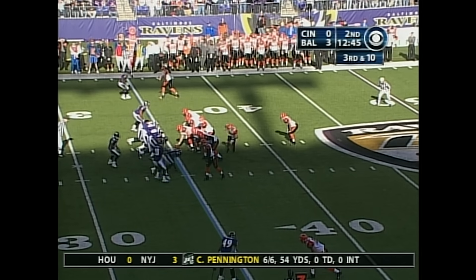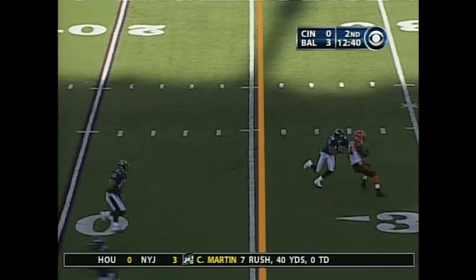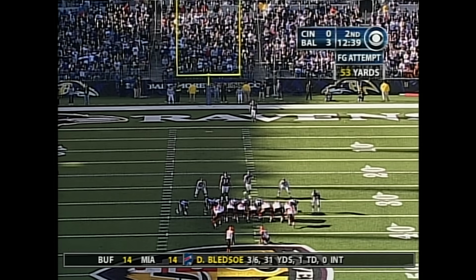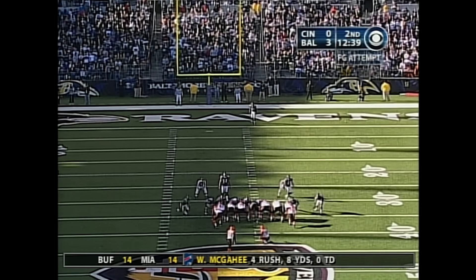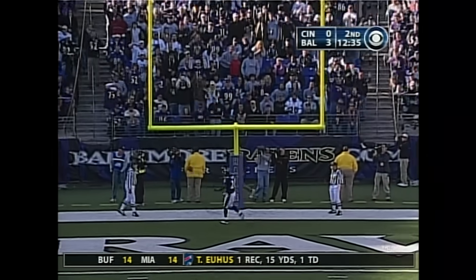On a third and ten, spread formation for Cincinnati. Palmer — protection is there — Palmer throws, broken up. 53 yards away; Graham's long is 50. Shane Graham attempts a 53-yarder for the tie, but he comes up short.